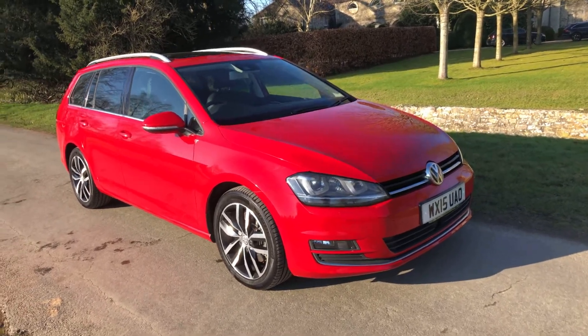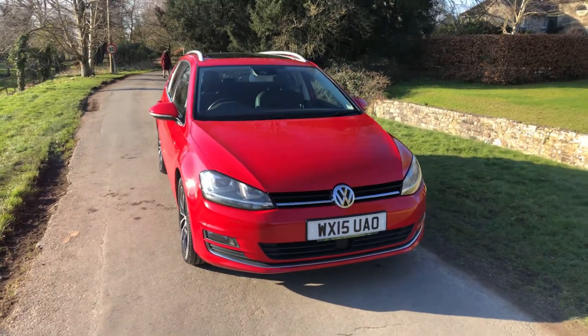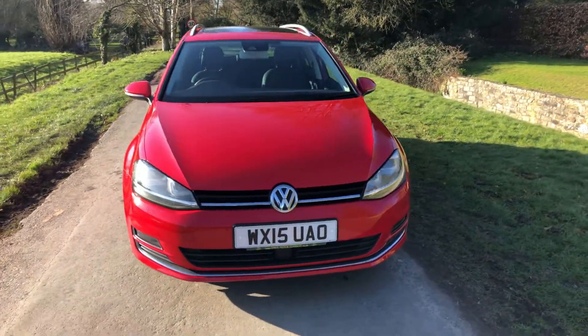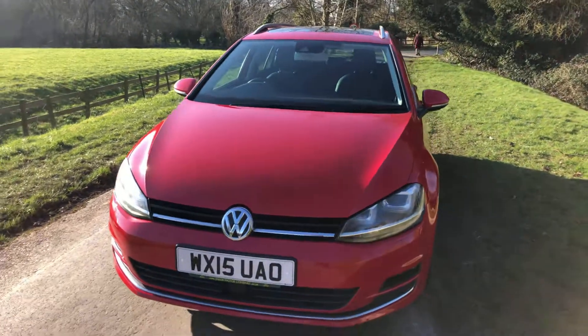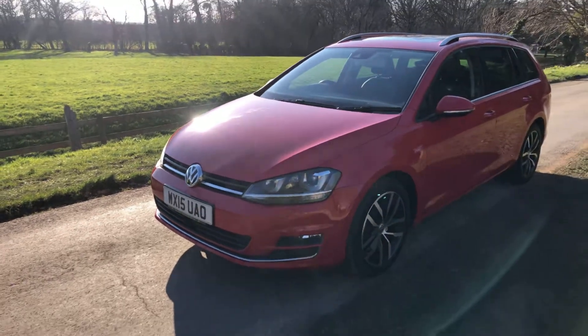2015 Golf 1.4 GT TSI Estate, petrol automatic, covered 78,000 miles, freshly imported from Japan. The car has just been serviced and comes with service history.